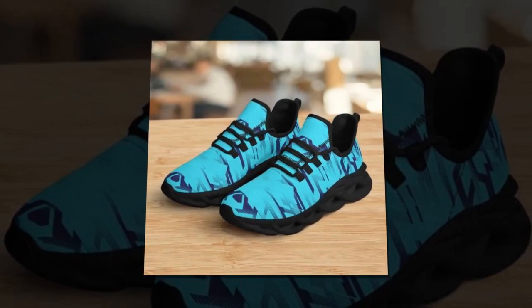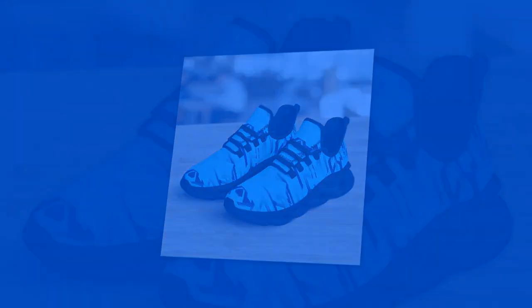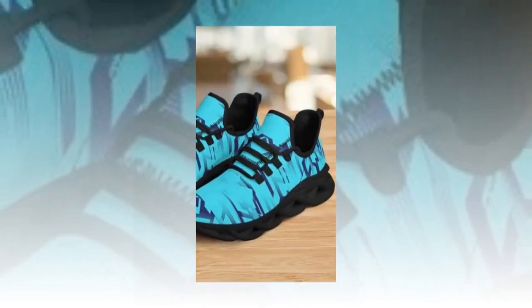First up, let's talk about the design. These sneakers feature a unique wave design that's all the rage right now. The intricate patterns not only add a stylish flair but also give the shoes a dynamic, futuristic look.